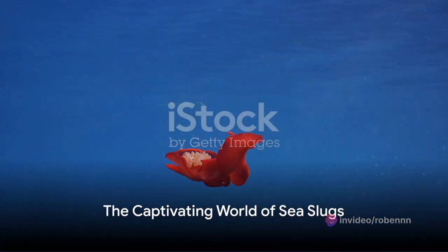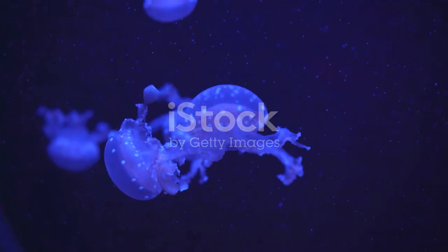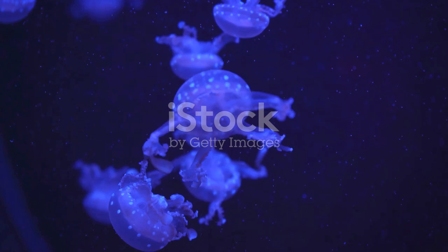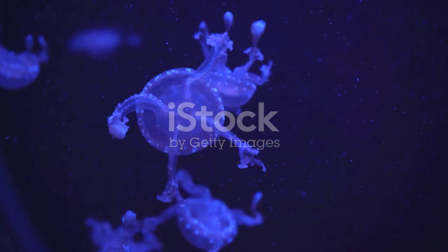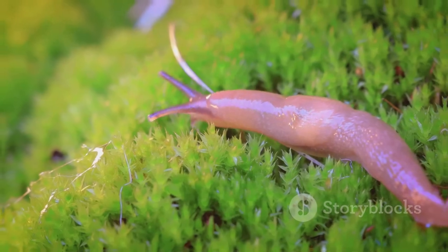So the next time you dive into the deep blue, keep an eye out for these little wonders. You might just stumble upon a living work of art, silently gliding through the water. And that, my friend, is the captivating world of sea slugs.